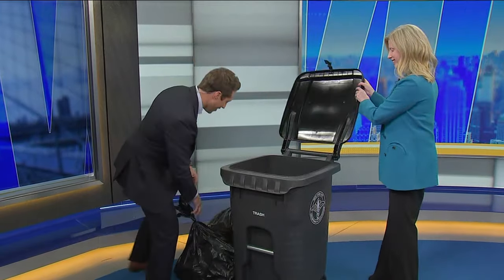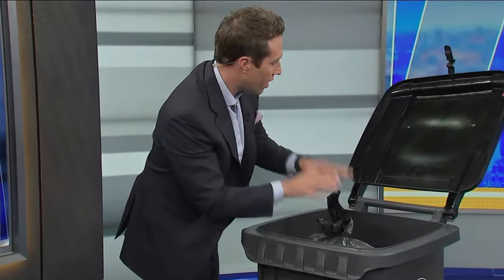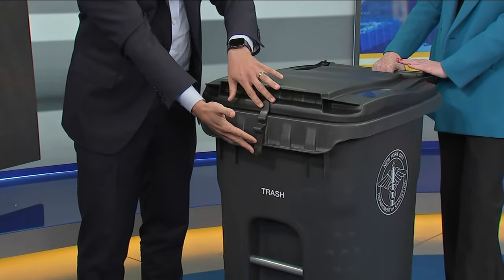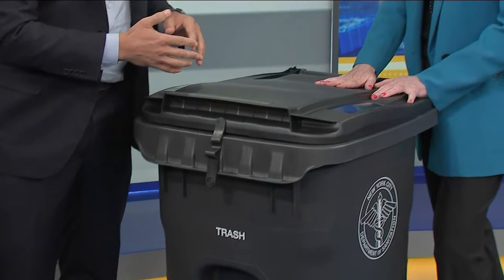Let's talk about some of the features. If you don't mind, Commissioner, hold the lid, and I'll demonstrate here as we put these bags of garbage in. Part of the big focus is trying to get rid of the rats, right? And this is a rat lock? Yes, it is a lock to make the bin more rat-resistant.